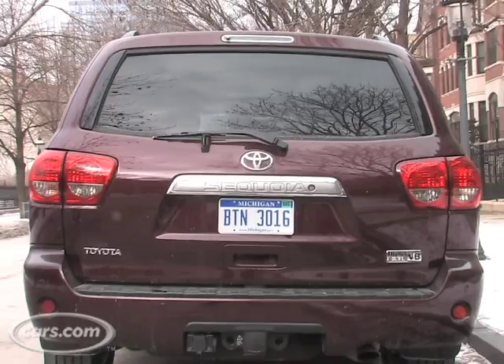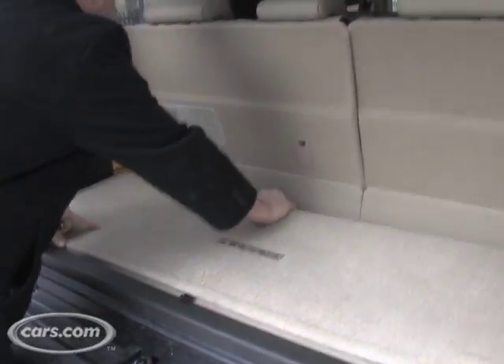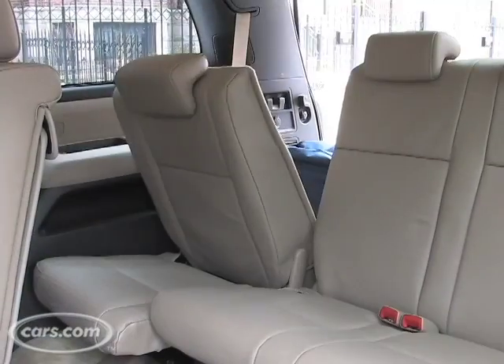The Sequoia is a big car, very bear-like in its shape, a little more squat than in previous generations. But as you see in the back, there's a little bit of room for luggage here, but maybe not enough if you're going on that long road trip.